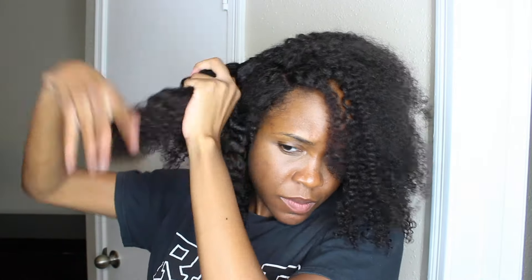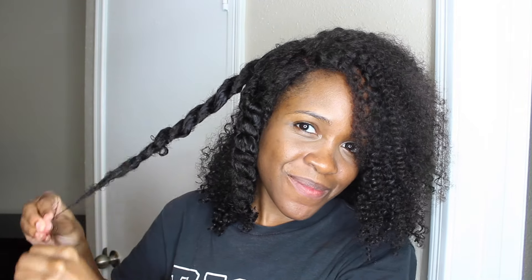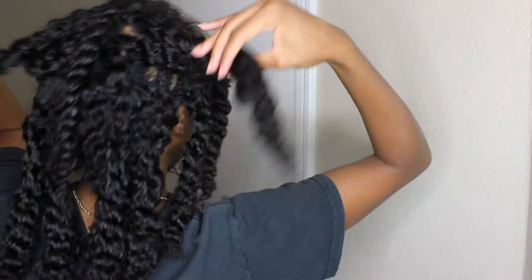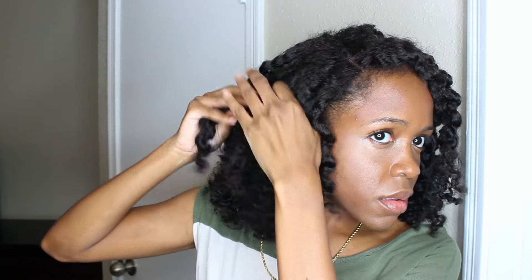Keeping up with the weave and its maintenance was way more involved than the other long-term protective styles — that's probably why it's not my favorite. I did like the versatility of styling and how natural it looked, but it was just a lot of work. I would say I like the weave more than the crochet braids, but not as much as some of the other long-term protective styles. I ended up keeping the weave in for seven weeks, washing and styling it more often than I would the other styles.